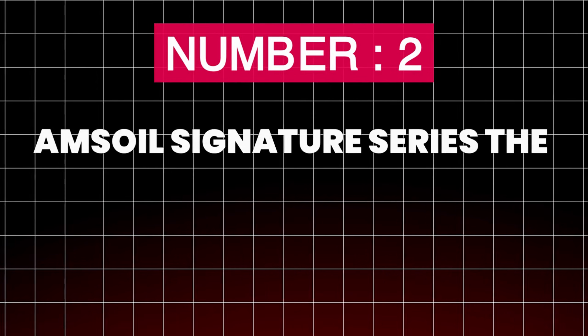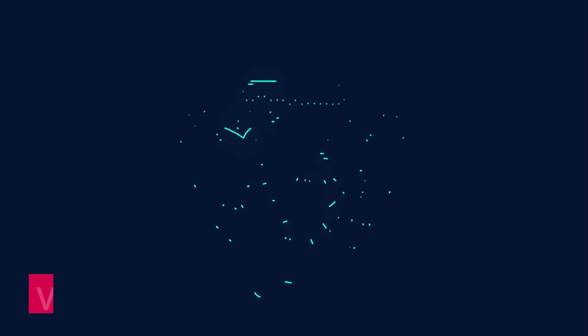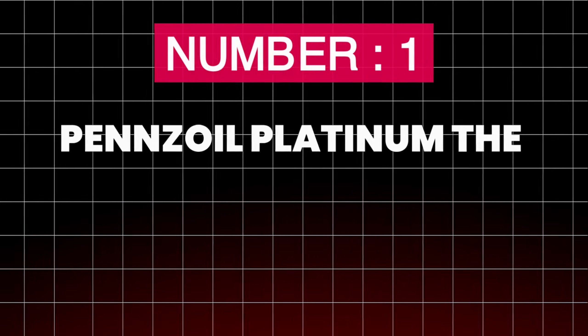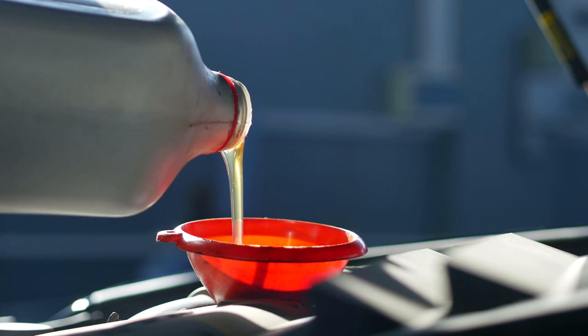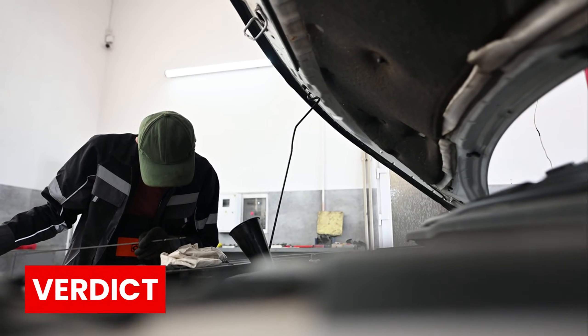Number 2: Amsoil Signature Series — the performance king. Lowest wear, best heat stability. Verdict: if money is no object and you want maximum protection, this is your oil. Number 1: Pennzoil Platinum — the surprise winner. Best balance of cleanliness, protection, availability, and value. Verdict: the new benchmark for what a synthetic oil should be.